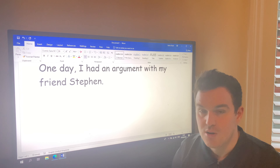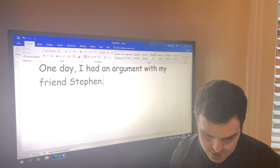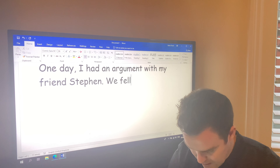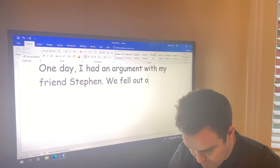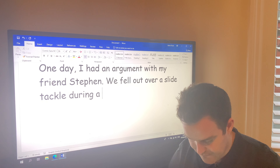One day I had an argument with my friend Stephen. Let's tell you what the argument was about — we fell out over a slide tackle during a football match.